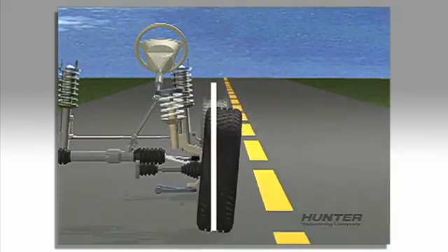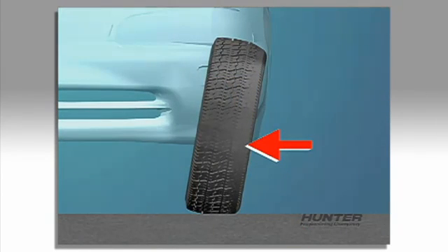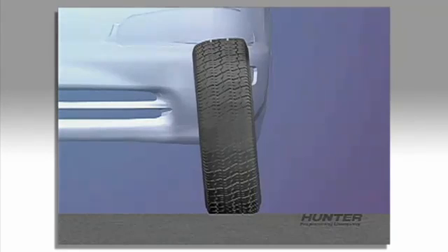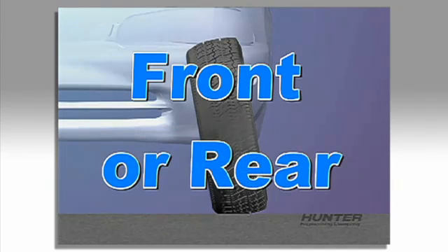Camber, which is the inward or outward tilt of the wheel, can cause outside shoulder wear if the wheel is tilted too far out. If the wheel is tilted too far inboard, the inside shoulder will wear. This problem can occur at the front or rear.